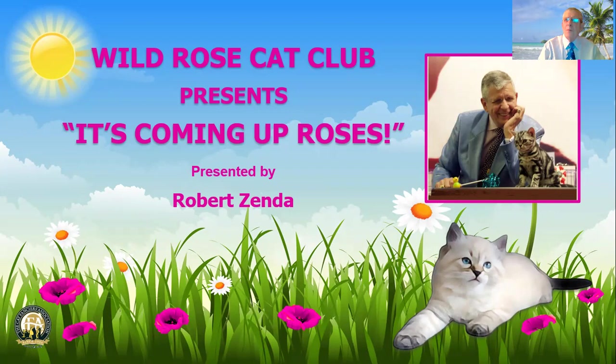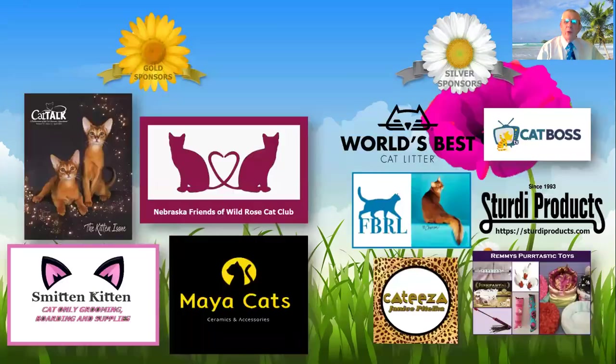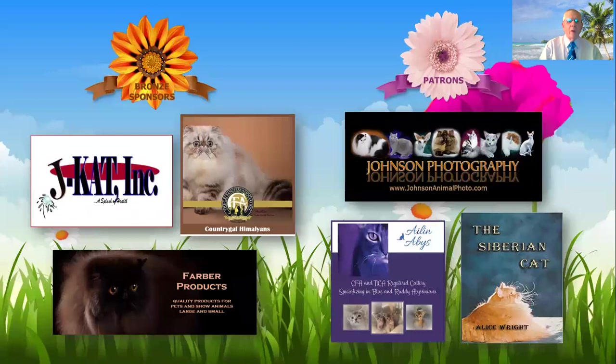Hello, my name is Bob Zendel, and I judged my first cat show in 1968, long before personal computers were ever invented. I'd like to thank the Wild Rose Cat Club for inviting me to participate in this event, as well as all the sponsors for the show who made it happen. Without them, and without you as exhibitors, we couldn't have a show. So let's begin.